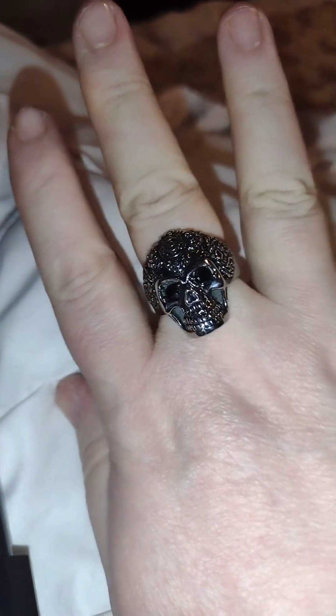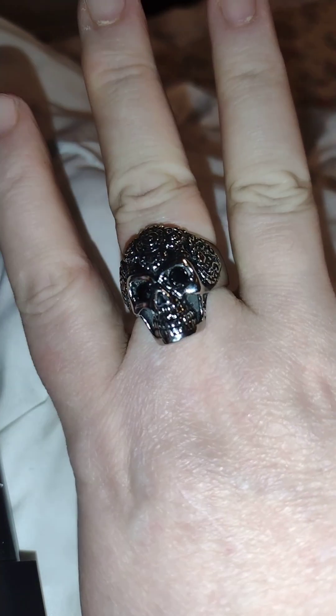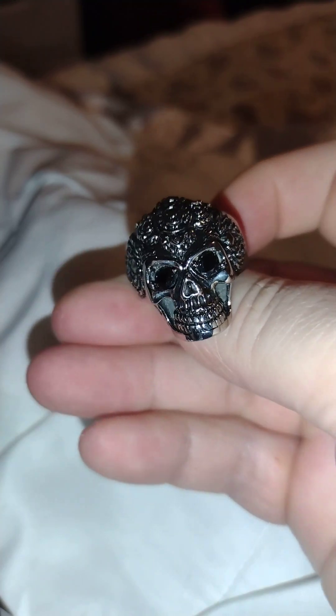It's real heavy but it does fit good on the hand. The shank is real good and thick.